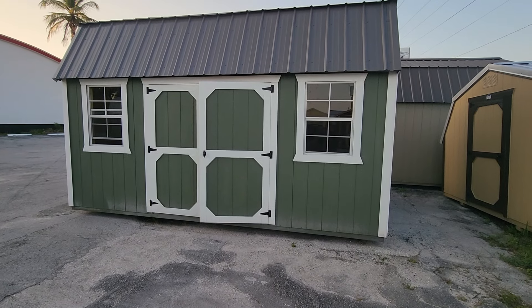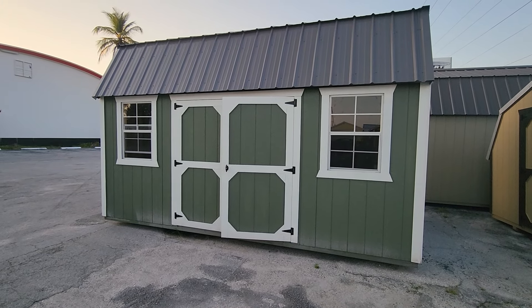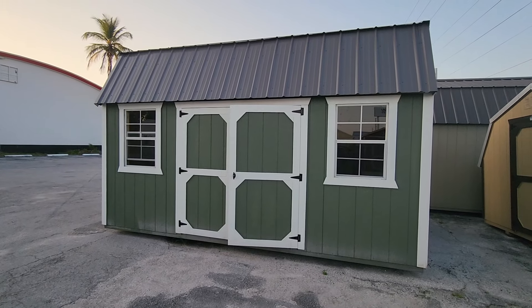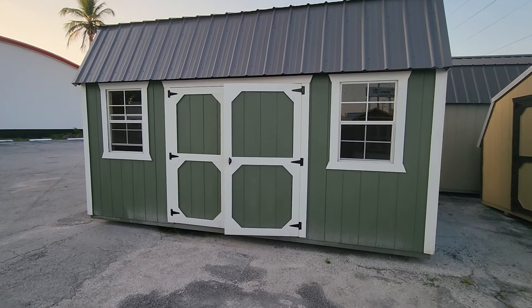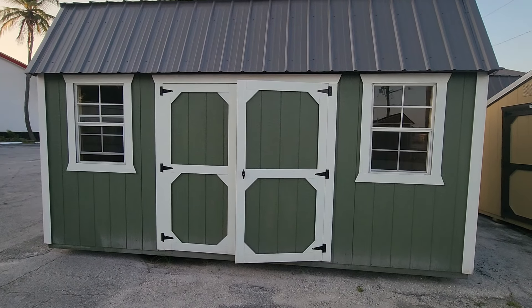Here you go. A tiny home. A cheap home. An alternative way to live. The standard house in America currently costs about $400,000. This costs under $10,000. And what you have here is approximately a hundred square feet tiny home or shed conversion.